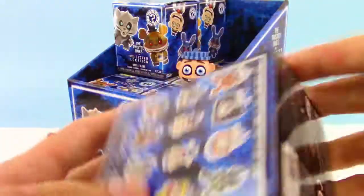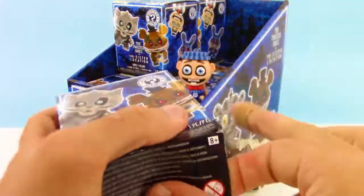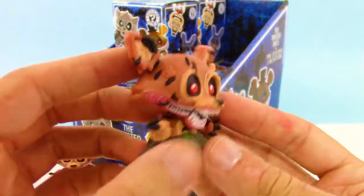Alright guys, the fourth box — this is one of the Walmart exclusive boxes too. We might get lucky and get one of the Walmart exclusives. And we got ourselves our first duplicate — a Captain Hook duplicate.